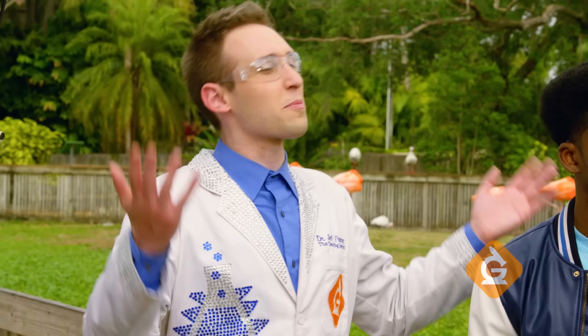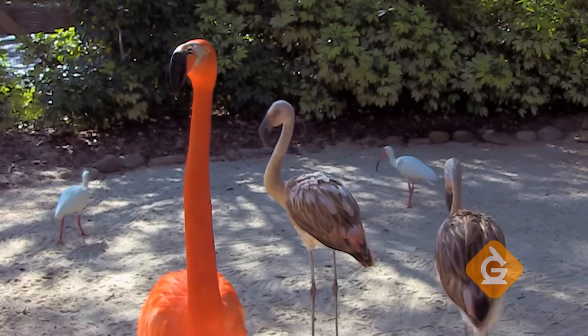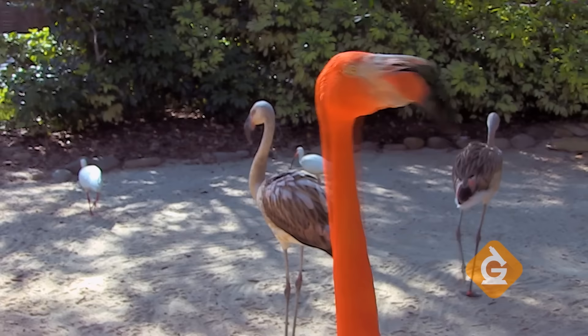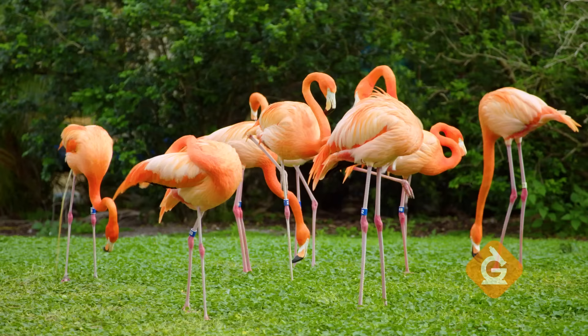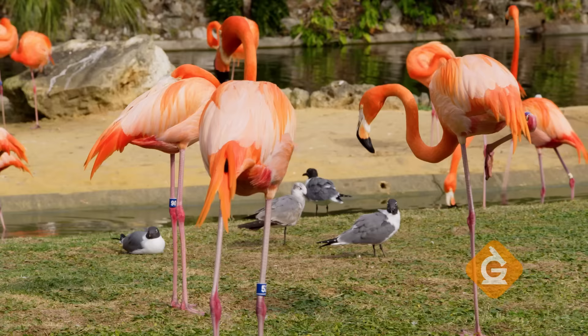To tell us more is Bethany. How come they form groups, Bethany? With the Caribbean flamingos, it's safety in numbers, but also they form flocks because they have very specialized needs from their environment. Like their food is very specialized, but it's also to protect the flock from alligators and crocodiles and other predators.